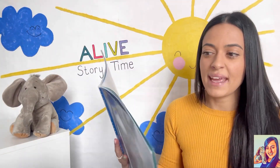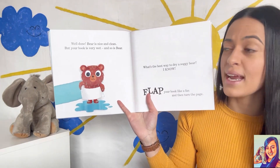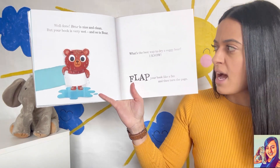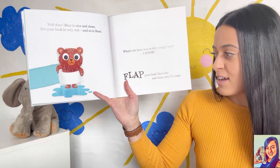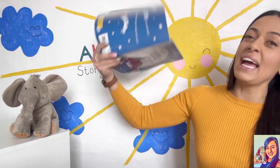Well done! Bear is nice and clean, but your book is very wet and so is bear. What's the best way to dry a soggy bear? I know — flap the book like a fan, then turn the page.